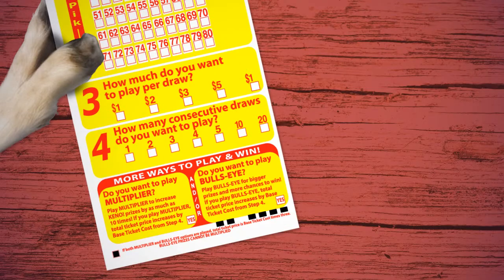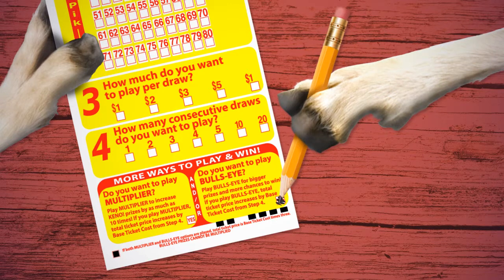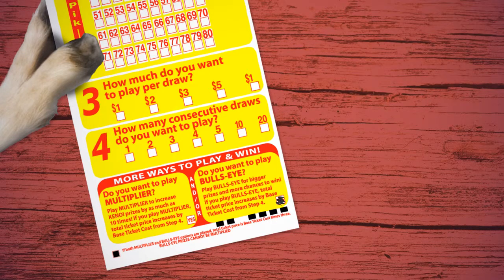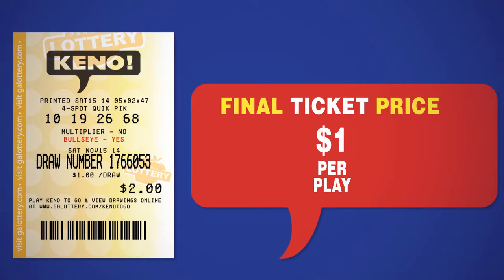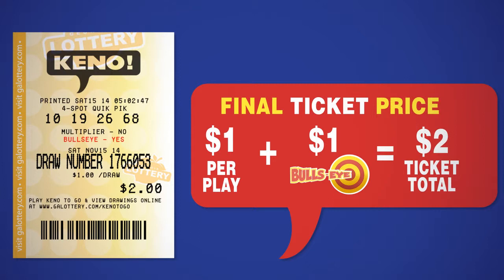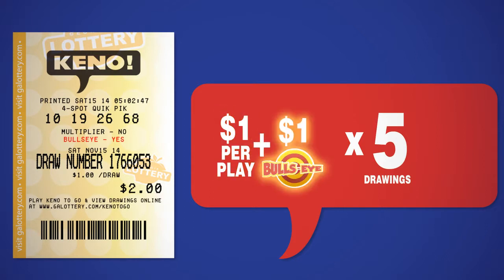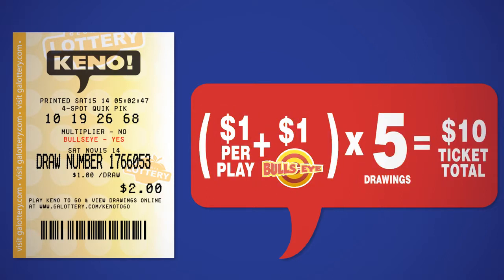To play Kino with Bullseye, mark the Bullseye box at the bottom of your play slip. Your total cost will double your base ticket cost. For example, if you choose a $1 play, your Bullseye play would be $1, making your total cost $2. If you decided to play more than one drawing — let's say five drawings — a $1 play plus a $1 Bullseye play times five drawings equals a total cost of $10.